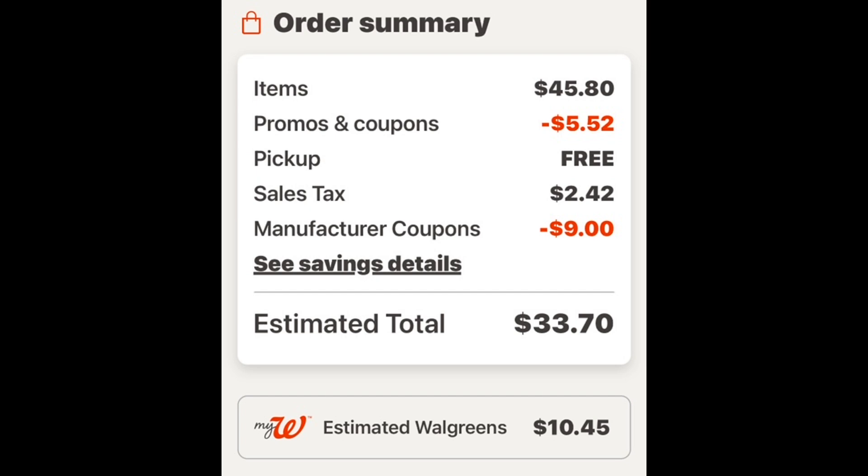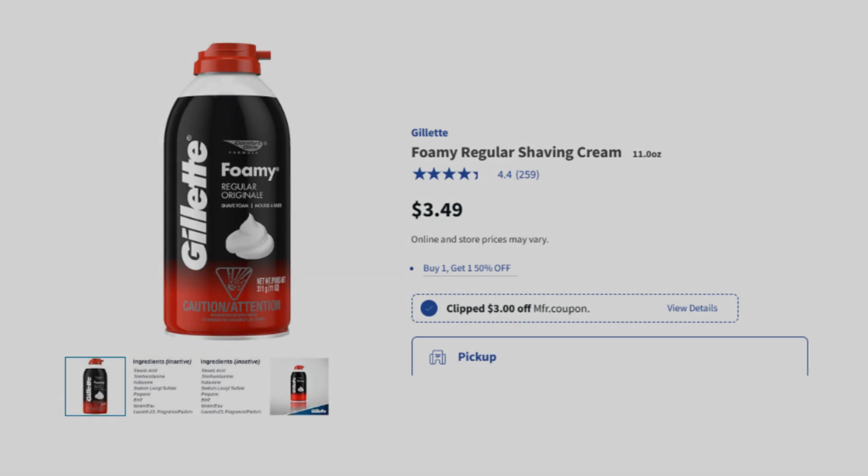So for all three gift sets we paid $20.83, which is about $6.94 per gift set - and I think that's a pretty good deal for some Christmas gifts.